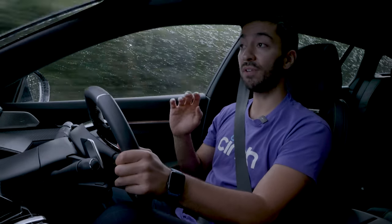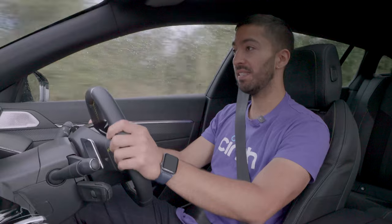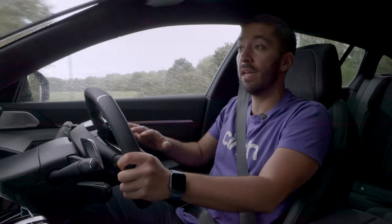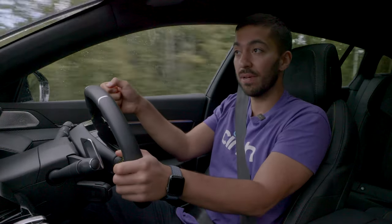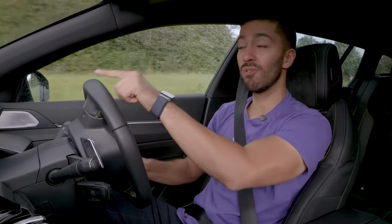The i-Cockpit setup is really impressive and the interior feels very different to rivals — a massive plus point. However, there is one recurring issue: sitting low as preferred, the steering wheel has to be lower than ideal in order to see the graphics on the digital screen ahead. That means driving with hands quite low, which doesn't give the sports car driving position you'd want. The graphics on the screen are really cool, which is why you want to see them, but it's a compromise.